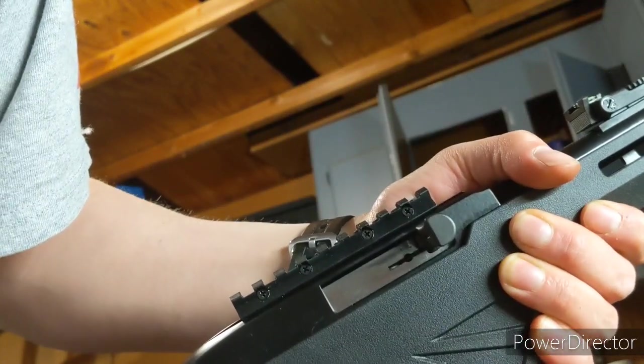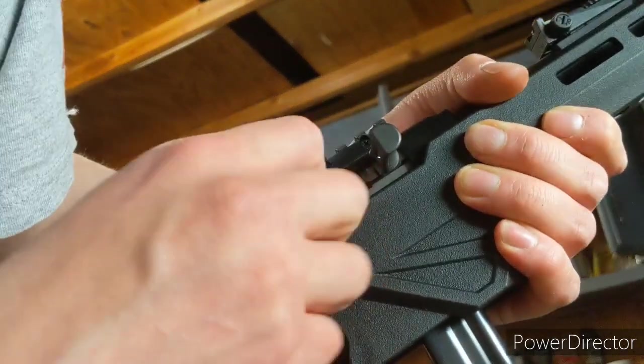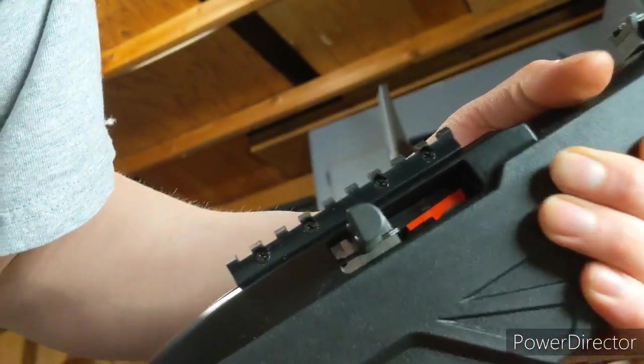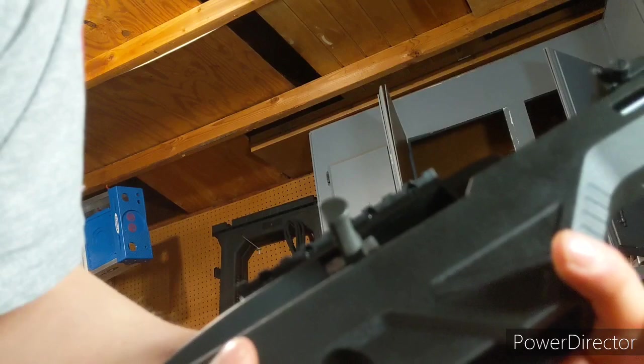And it does have a last-round hold open. So last round, it's gonna hold open.